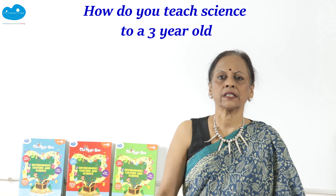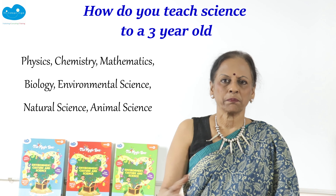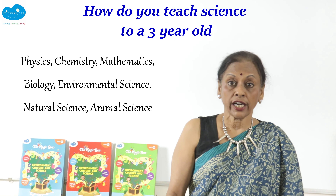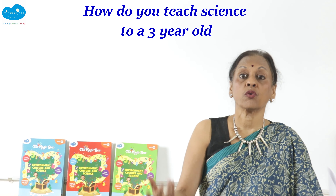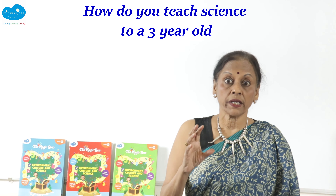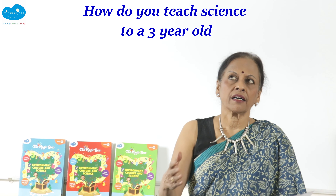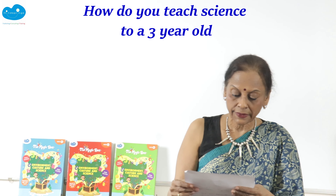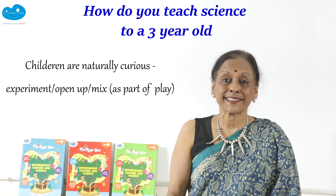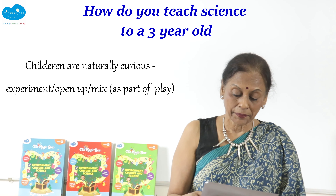Science is all around us. We live in a world that is about physics, chemistry, mathematics, biology, environmental science, natural science, and animal science. The child, when he or she is born, is surrounded by science. We mustn't make science out to be a hard subject that small children can't do — we need to get that idea out of our heads. Children are naturally curious.